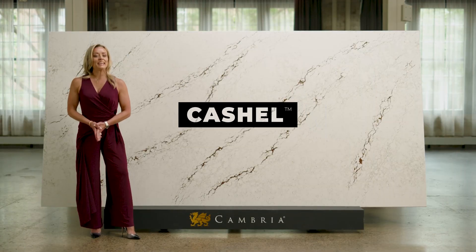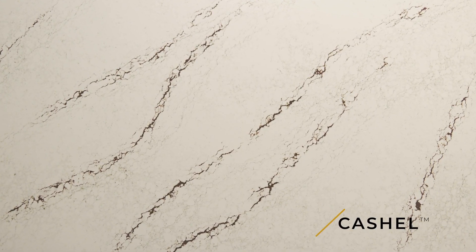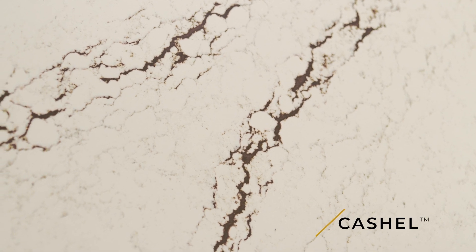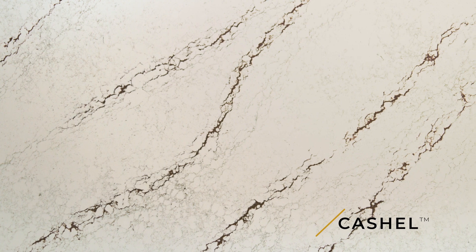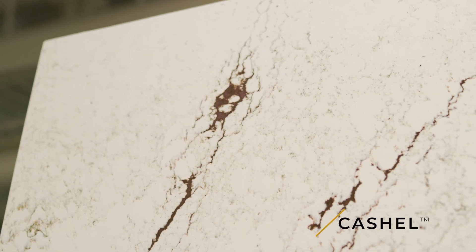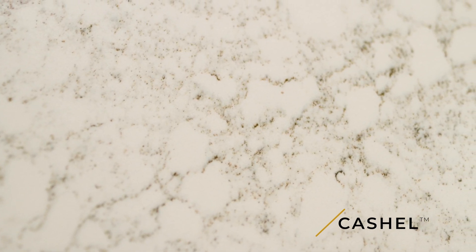Here we have Cashel. What makes this beautiful design so distinct is the rich burgundy veins that you'll see cascading throughout this design — they're really striking. It's set in a canvas of a warm white backdrop, and within that backdrop you have these beautiful pulsating veins that are soft and subtle and a little bit gray.